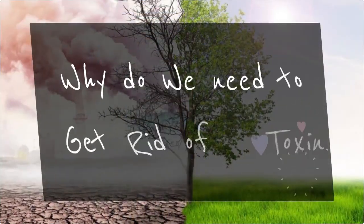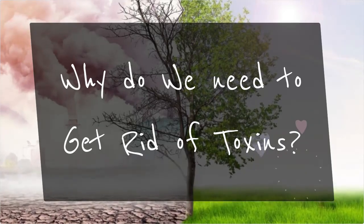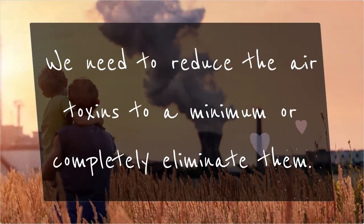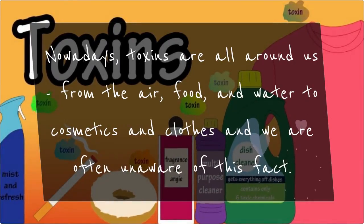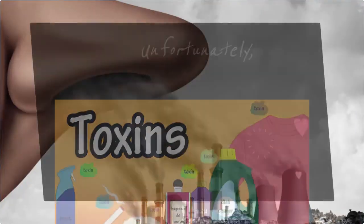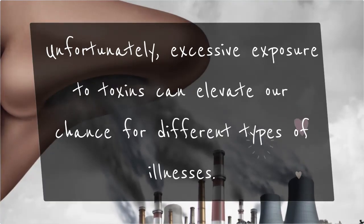Why do we need to get rid of toxins? We need to reduce air toxins to a minimum or completely eliminate them. Nowadays, toxins are all around us — from the air, food, and water to cosmetics and clothes — and we are often unaware of this fact. Unfortunately, excessive exposure to toxins can elevate our chance for different types of illnesses.